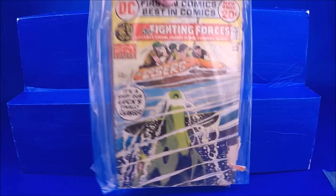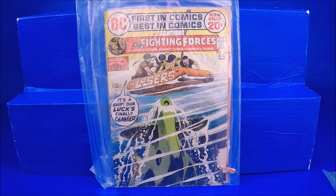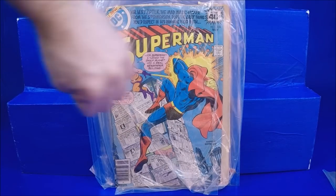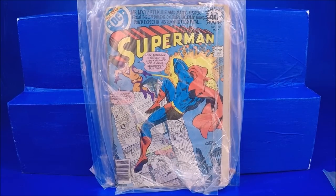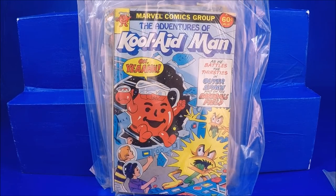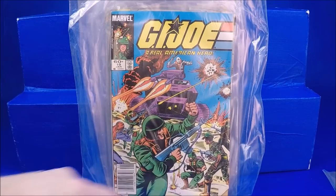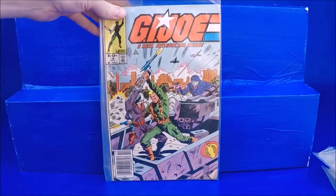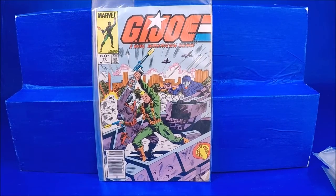Our Fighting Forces number 138 has a big chunk torn out of it. Superman 335 with the covers all rolled over. Most of these comics weren't in good shape. Kool-Aid Man — I think that was a freebie comic, I always liked that one. GI Joe number 19 has a little bit of creasing on the corners, some dog ears. GI Joe 16 as well. GI Joe is one thing that sells really well in my store.